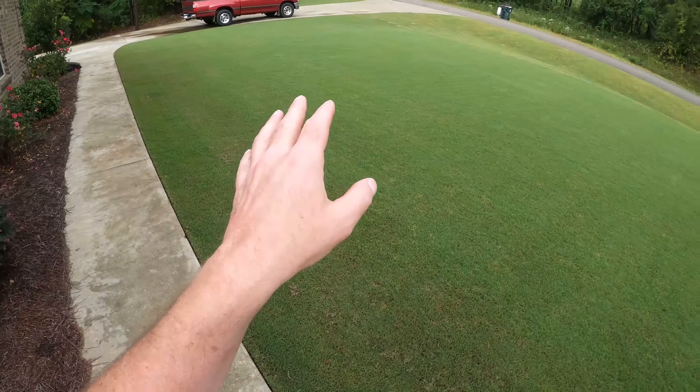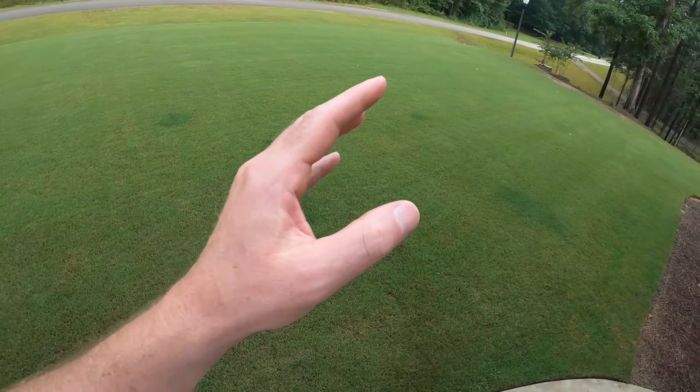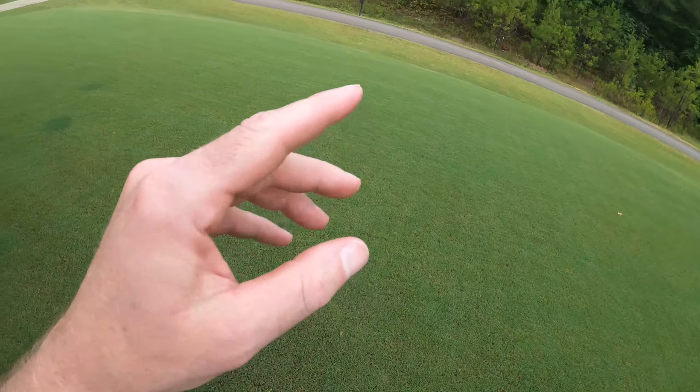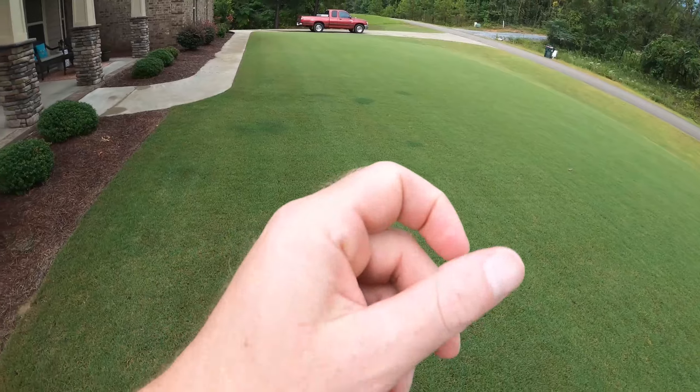My front yard survived and it's looking really good. We're about to put down a second treatment for armyworms and also other insects in and around the house. Let me show you the small area I did get hit with armyworms. Let's head to the back.